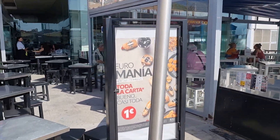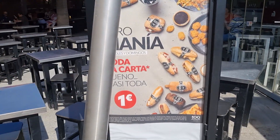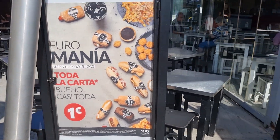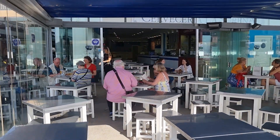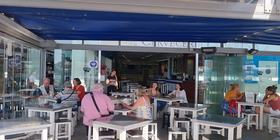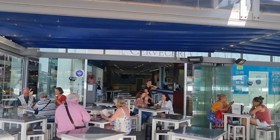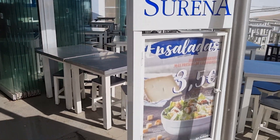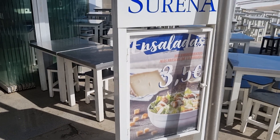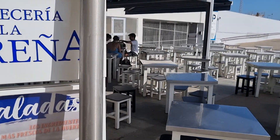Check it out - one euro! Bargain! This one just at the end looks nice and cool inside, more like a Greek place. Three euros fifty. I nearly knocked the phone out of my hand there - that was stupid!